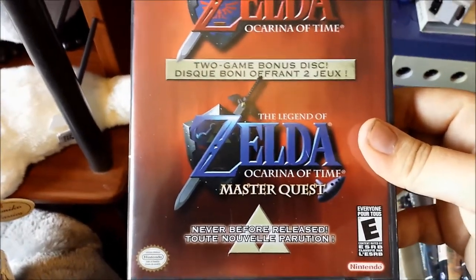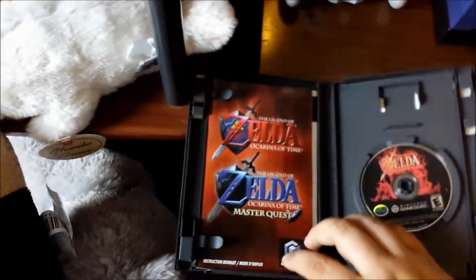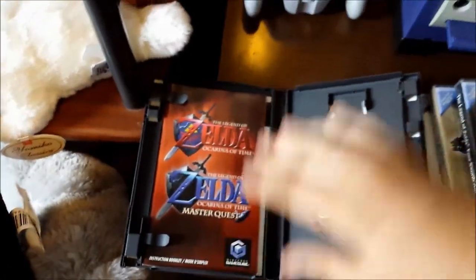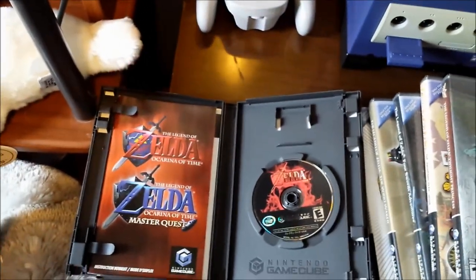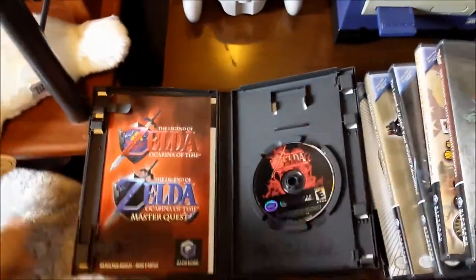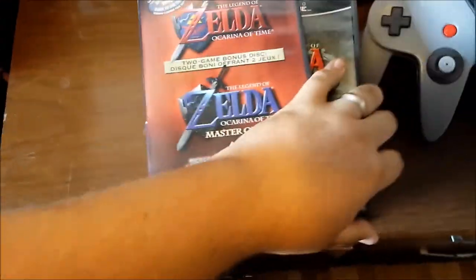And then finally, last but not least: Legend of Zelda Ocarina of Time with the Legend of Zelda Ocarina of Time Master Quest. This bad boy is complete - it's got the manual, the inserts, the disc, and the disc is in fantastic shape. And yeah, that's it ladies and gentlemen - that's everything. Yes, I am keeping this.